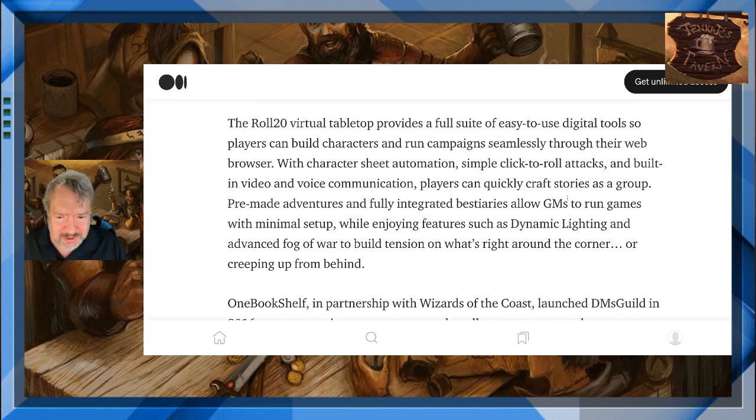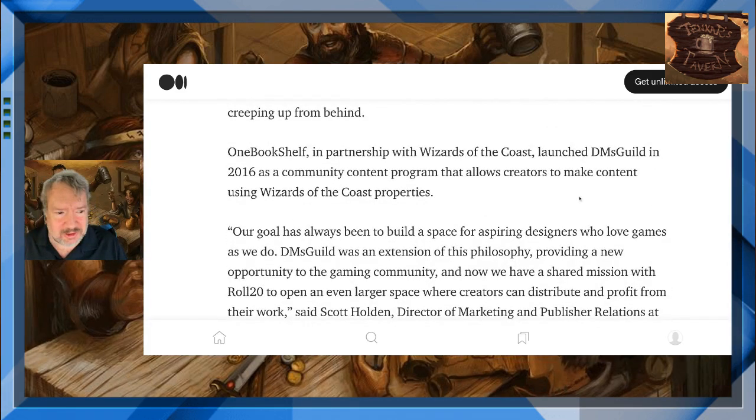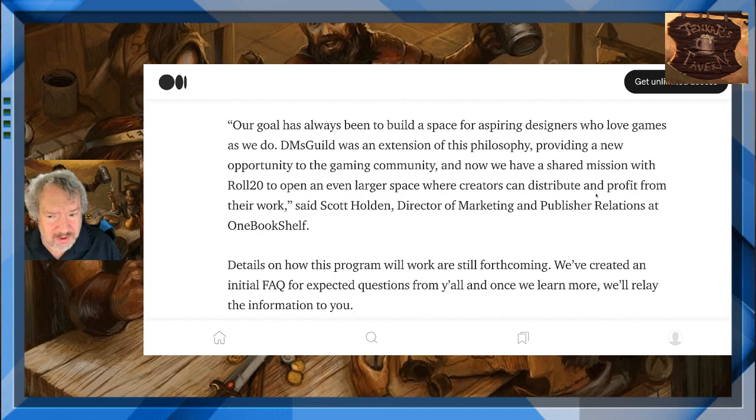Pre-made adventures and fully integrated systems allow GMs to run games with minimal setup while enjoying features such as dynamic lighting and advanced fog of war to build tension on what's right around the corner or creeping up from behind. One Bookshelf, in partnership with Wizards of the Coast, launched DMs Guild in 2016 as a community content program that allows creators to make content using Wizards of the Coast's properties. Our goal has always been to build a space for aspiring designers who love games as we do. DMs Guild was an extension of this philosophy, providing a new opportunity to the gaming community, and now we have a shared mission with Roll20 to open an even larger space where creators can distribute and profit from their work, said Scott Holden, director of marketing and publisher relations at One Bookshelf.